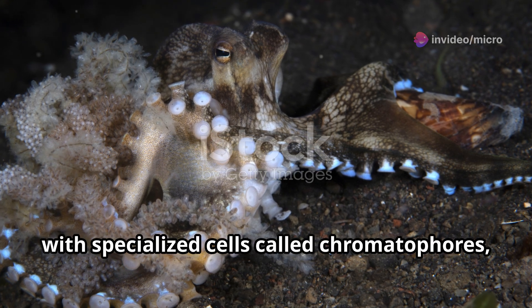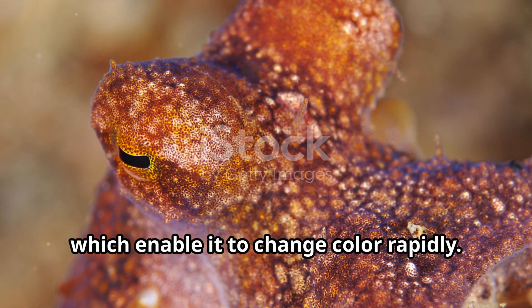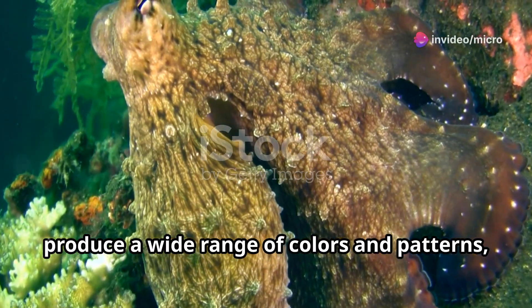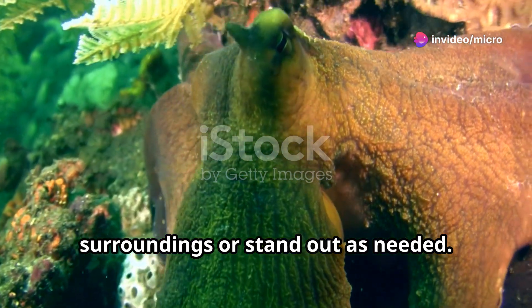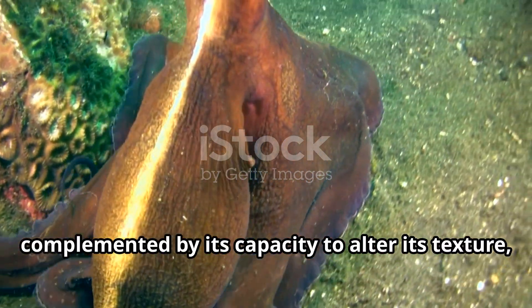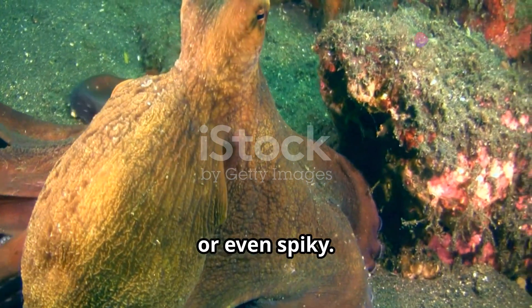The skin of the mimic octopus is equipped with specialized cells called chromatophores, which enable it to change color rapidly. These cells expand and contract to produce a wide range of colors and patterns. This color-changing ability is complemented by its capacity to alter its texture, making its skin appear smooth, rough, or even spiky.